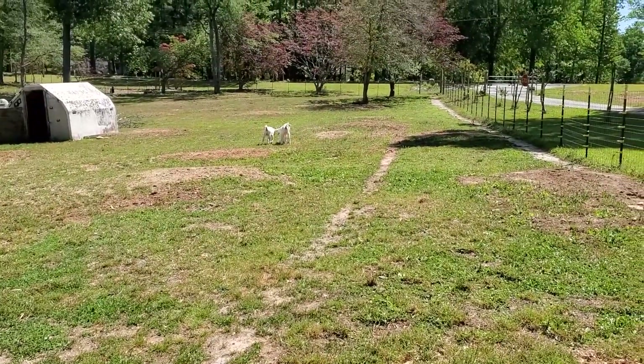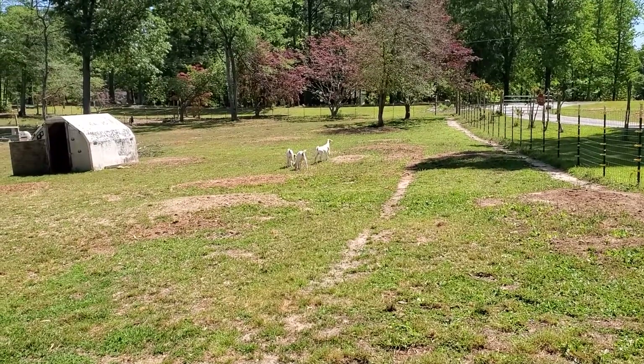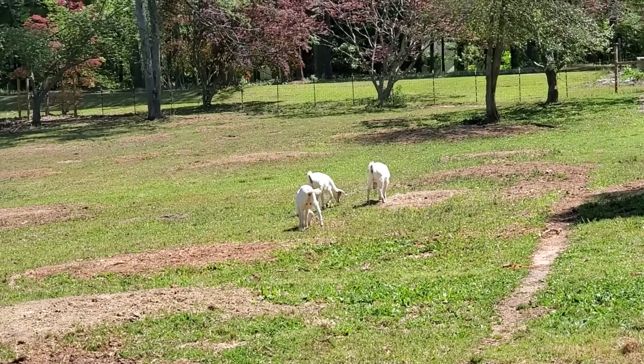Just bought me some three new ones — three females over here that are Kiko boar mix. They're new to the farm. They're filling themselves out.